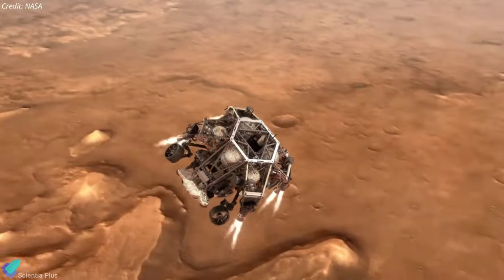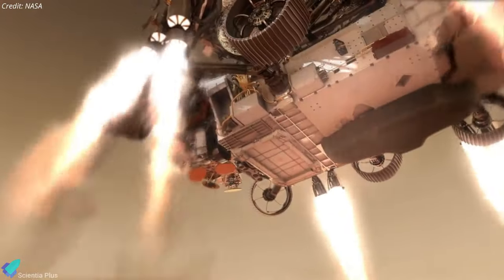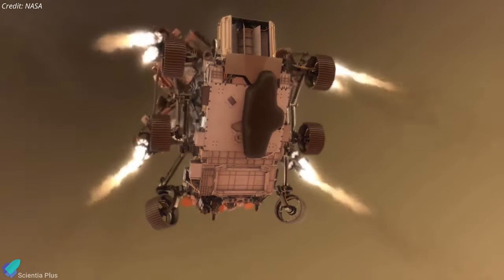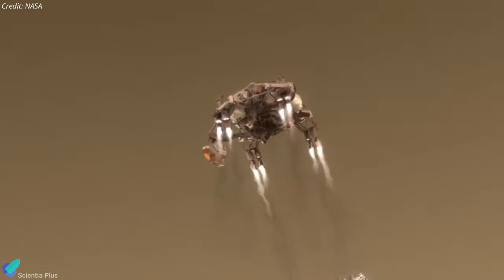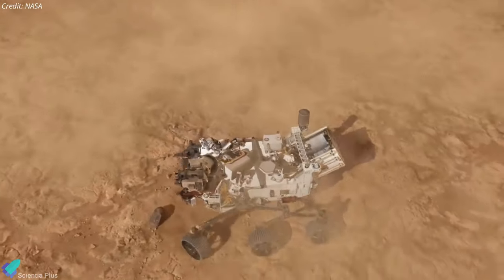Landings on other planets are a messy operation that can be hazardous to anything nearby, but they can also be dangerous to the landers themselves. Engine plumes can blast dust, grit, and boulders back up toward the spaceship, putting the engines, science payloads, and even crew in jeopardy.